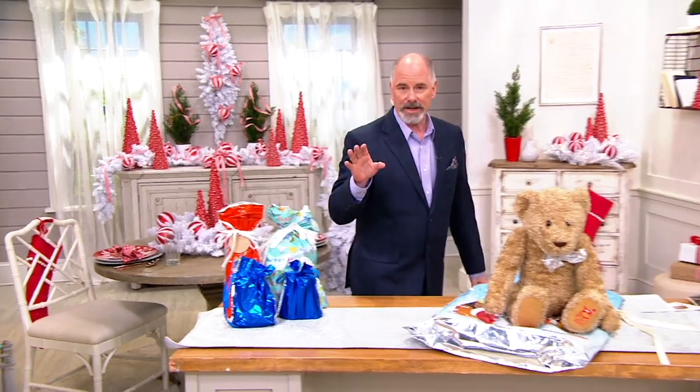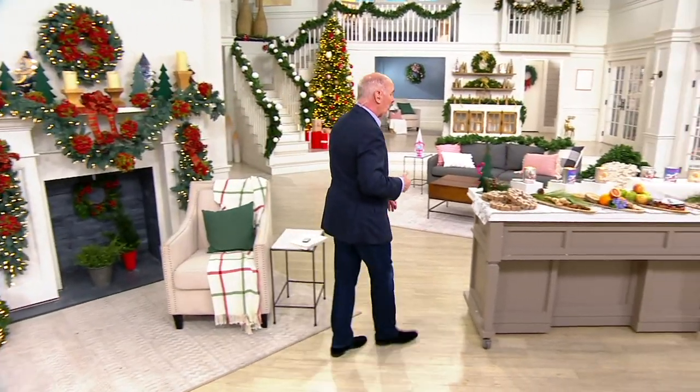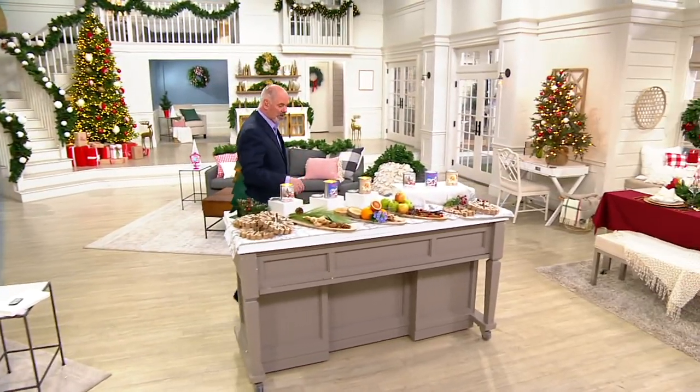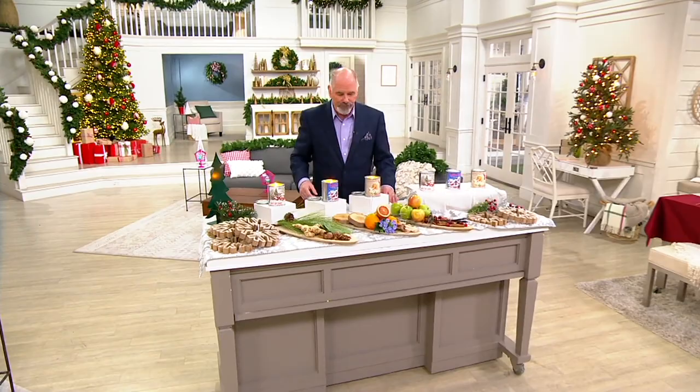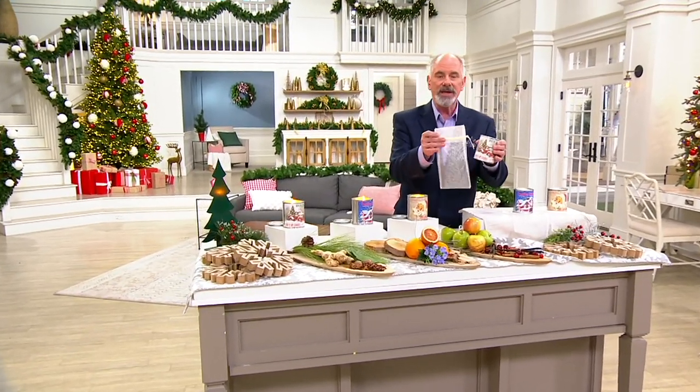Out of all of our senses — sense of touch, hearing, taste — your sense of smell is the one most closely linked to memory. So I want to tickle your nose with a wonderful idea for the holidays that is either going to be for gift giving, because these candles come with these...